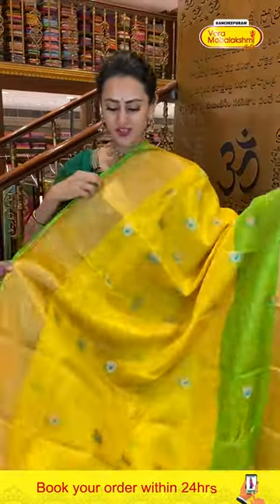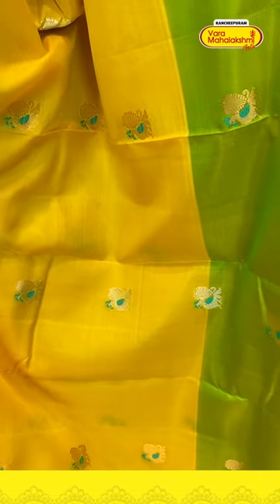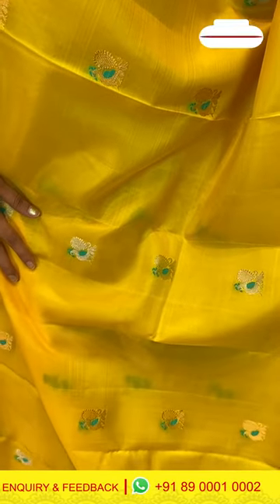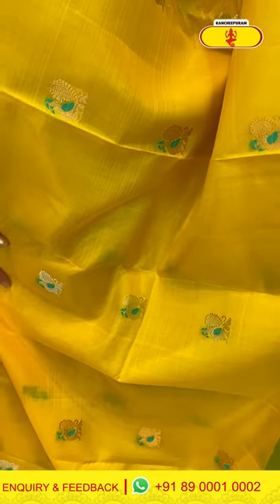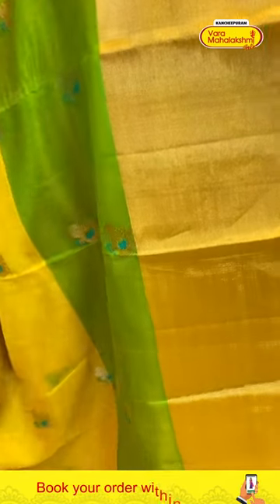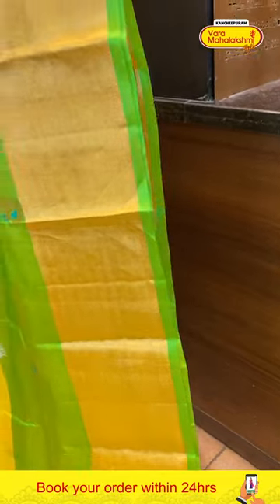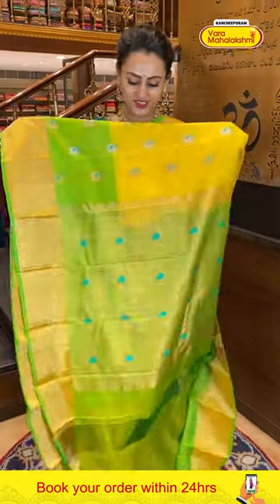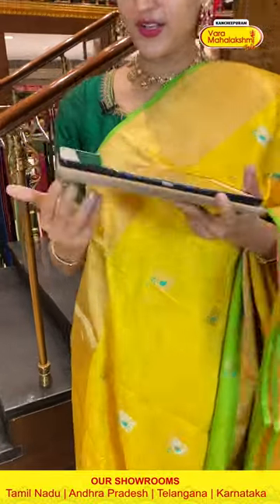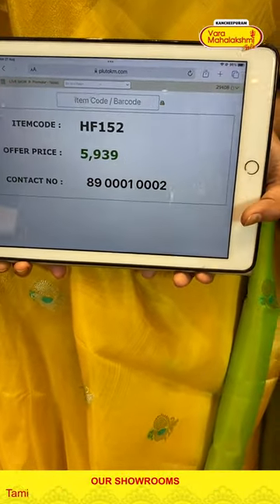This is another gorgeous saree — a lemon yellow with beautiful green color. The body has beautiful peacock booties all over with gorgeous silver and gold zari — so many beautiful designs, very colorful! We have a nice khadi border with gorgeous gold zari. The pallu has a beautiful peacock brocade with gorgeous gold zari. The blouse has a nice contrast. Code is HF152, retailing for ₹5,939.